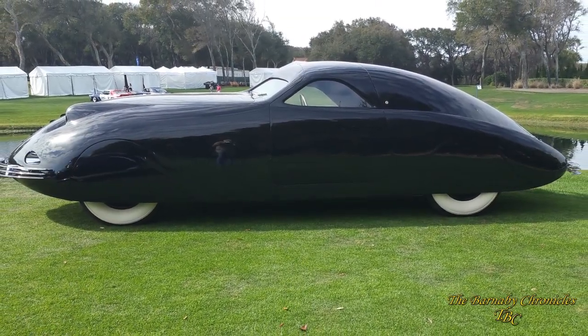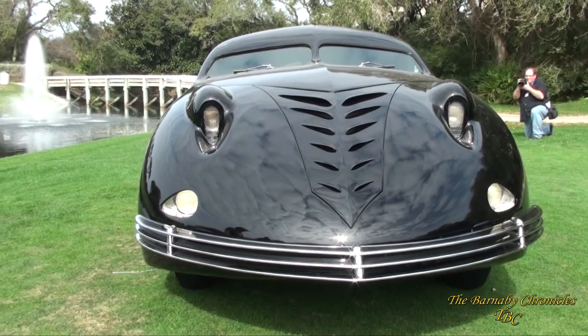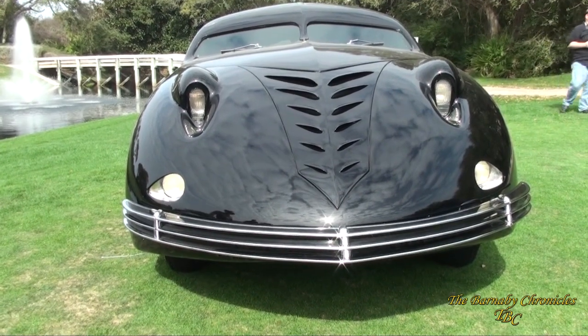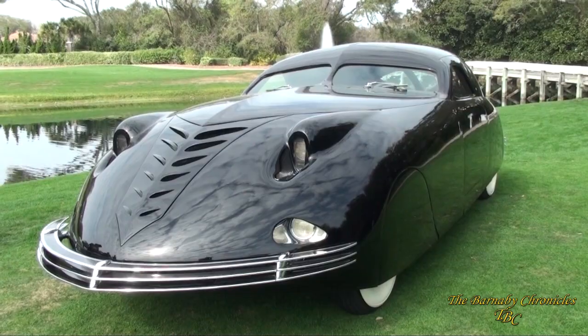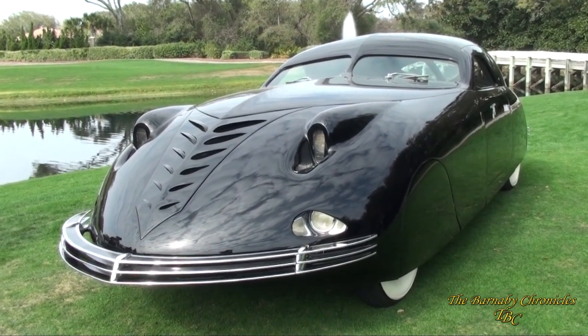This is the Phantom Corsair, 1938. It's the dream child of Rust Hines of the 57 Varieties fortune. Rust was a 26-year-old nautical architect in Southern California — the family black sheep — off designing boats and such instead of concentrating on food products like the rest of the family. He was out in California with his crazy aunt while the rest of the family was back east.